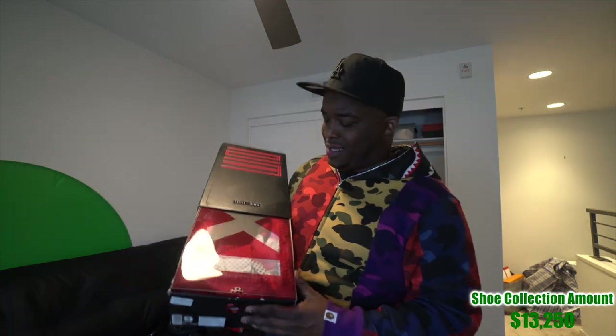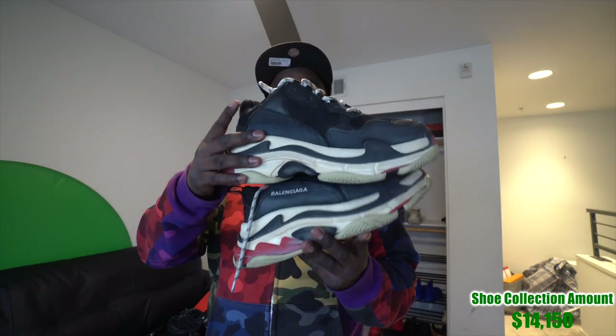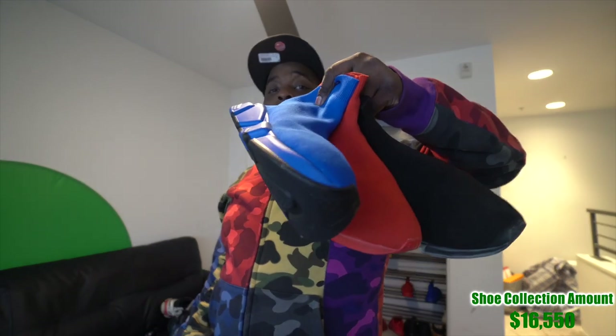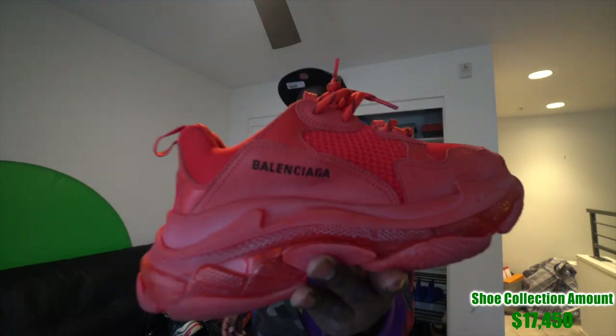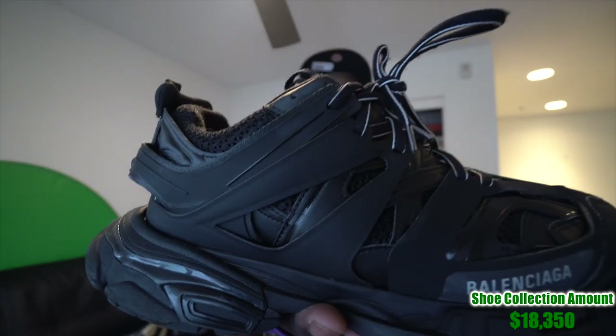There's also some 72-10 11s I forgot about. Now my favorite brand of all time — Balenciaga. We have the Triple S's, the Speed Racers in all black, all red, and all blue, and the all-red Triple S's. These range about $900 each. And my personal favorite that I wear the most is also Balenciaga.